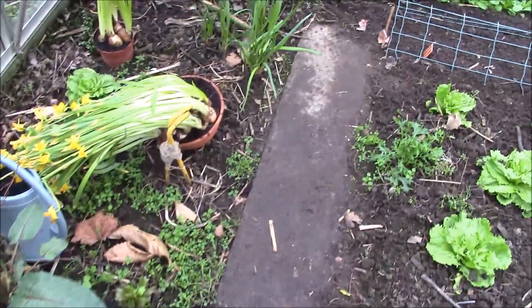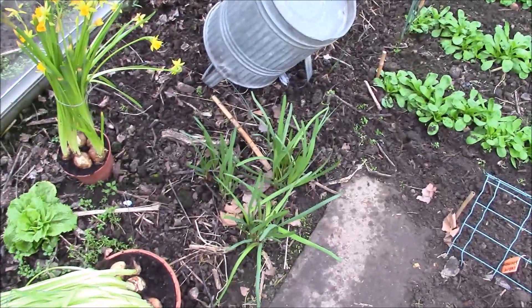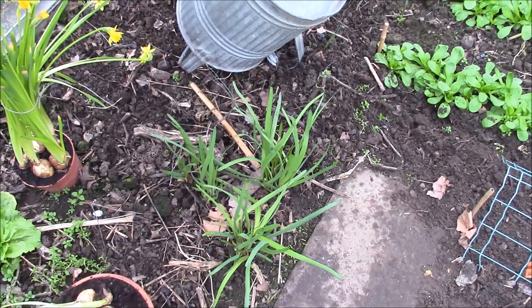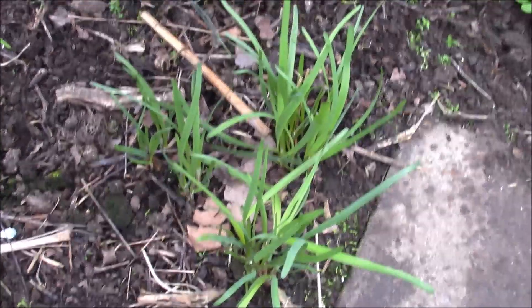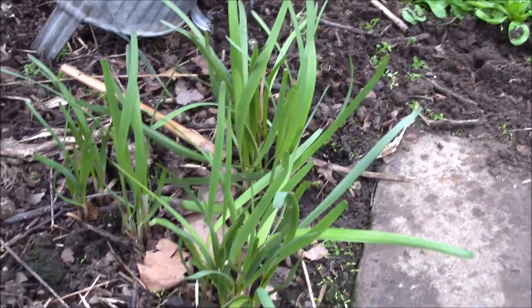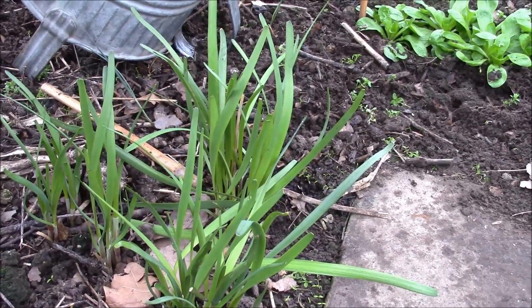Là-bas, à côté de l'arrosoir, on peut voir de la ciboulette chinoise à feuilles plates, qui se développe bien — ils ont déjà 20 cm de hauteur. C'est vraiment quelque chose qui pousse facilement. En serre, évidemment, ça a déjà démarré.